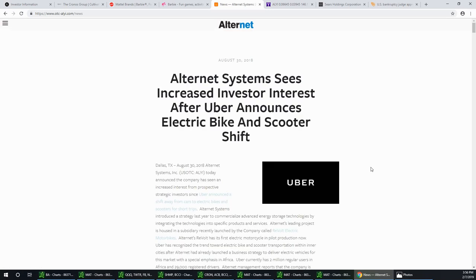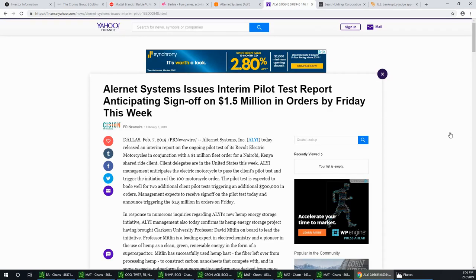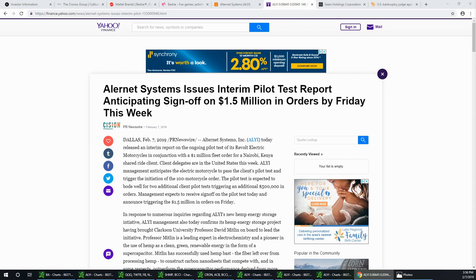This company is in Dallas, and they did an interim report — Jim can show you the news — on a test pilot of their electric motorcycle in conjunction with a one million dollar fleet order from Nairobi, Kenya, which is their shared-ride client. Their pilot test is expected to bode well for two additional pilot tests, triggering an additional $500,000 in orders, and they expected to get sign-off on this pilot test today.